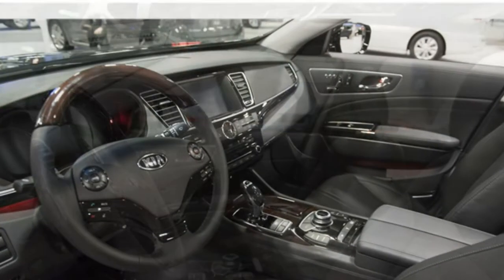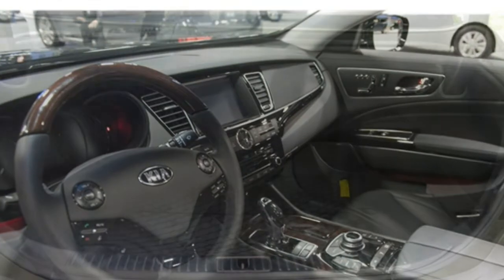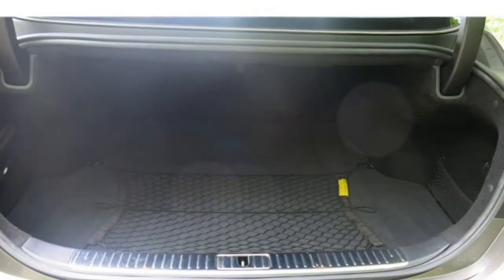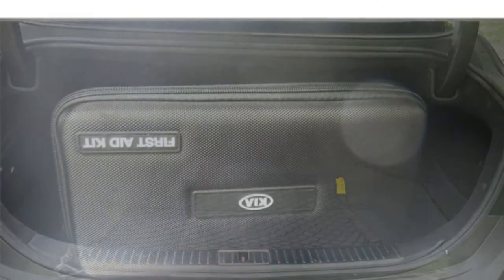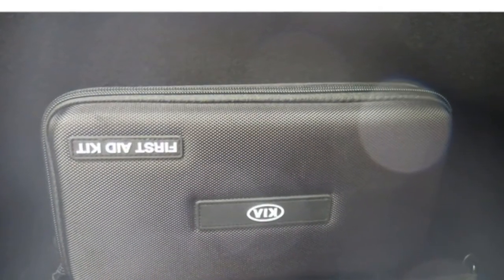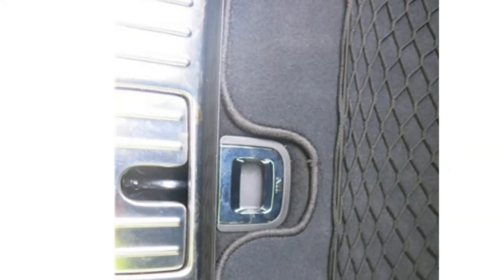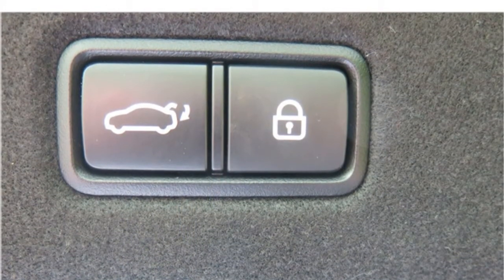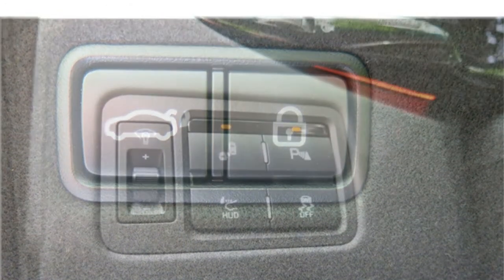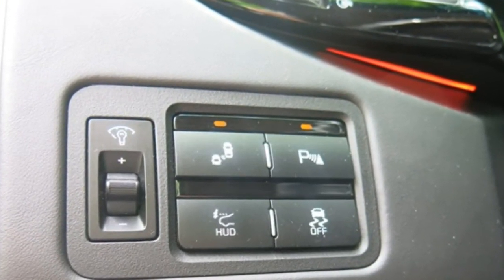Available features include upgraded leather upholstery, front seats with additional power adjustments, power-reclining rear seats, ventilated rear outboard seats, and a heated steering wheel. The K900's cabin is quiet. The front seats offer many angles of adjustment, making it easy to find a comfortable position. Both rows of seats offer plenty of room, but the rear seats are especially spacious and luxurious.